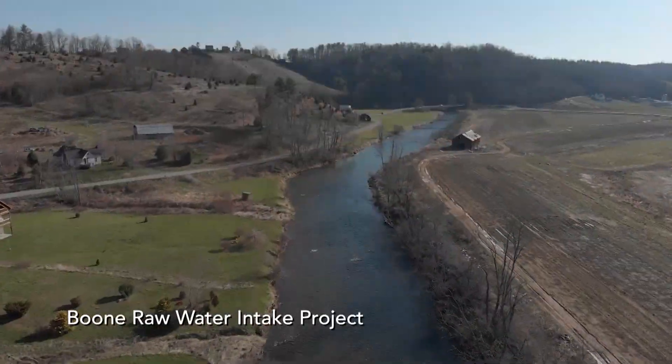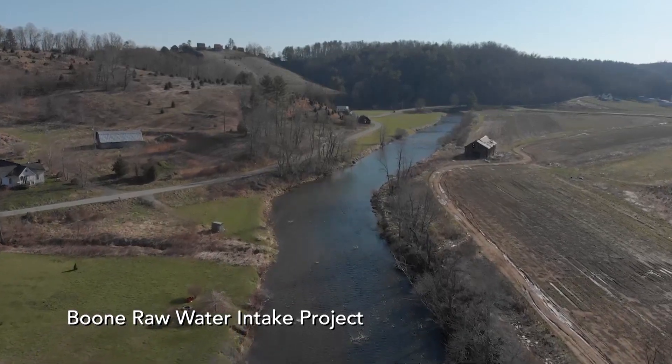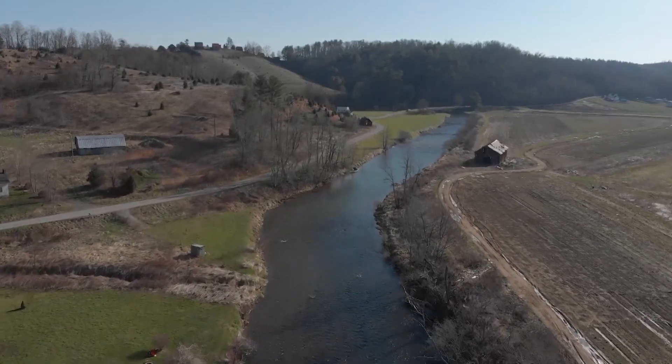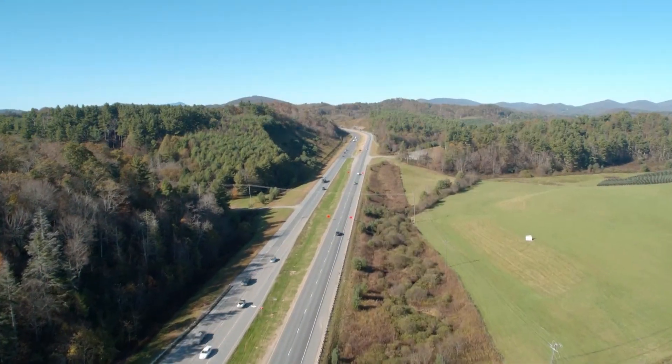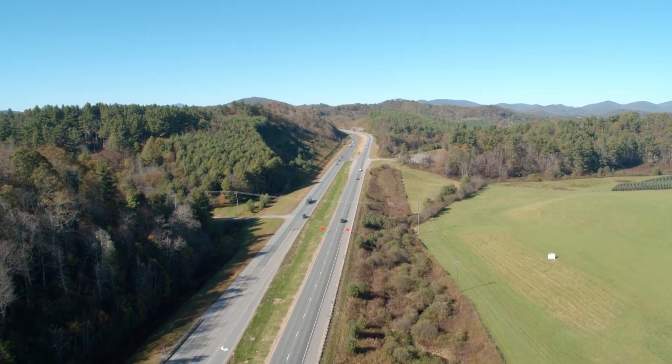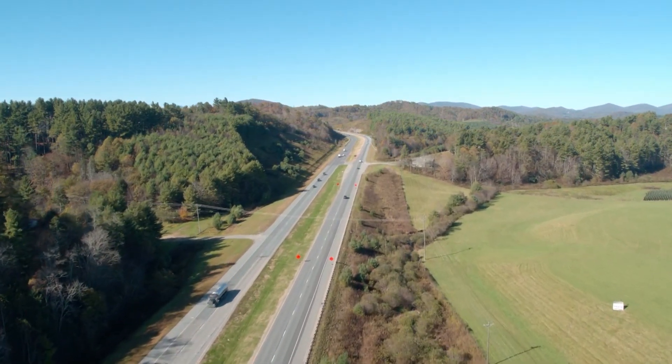The town of Boone realized they were going to have a shortage of raw water supply. Their demands were increasing, their population is increasing, and they realized they needed additional water. The project started in conception in around 2005, and we're currently in 2018 — that's a 13-year effort to get to construction.